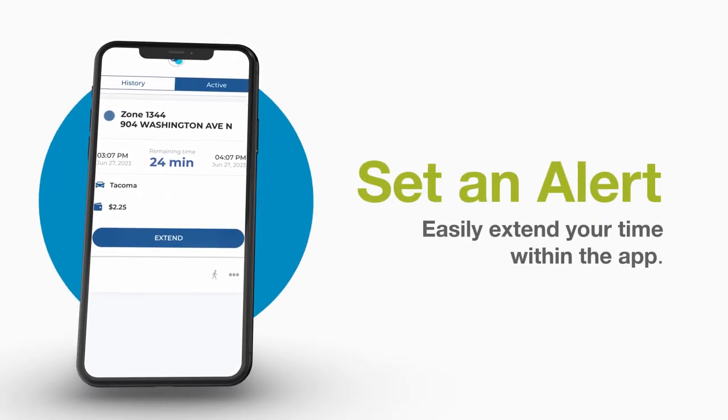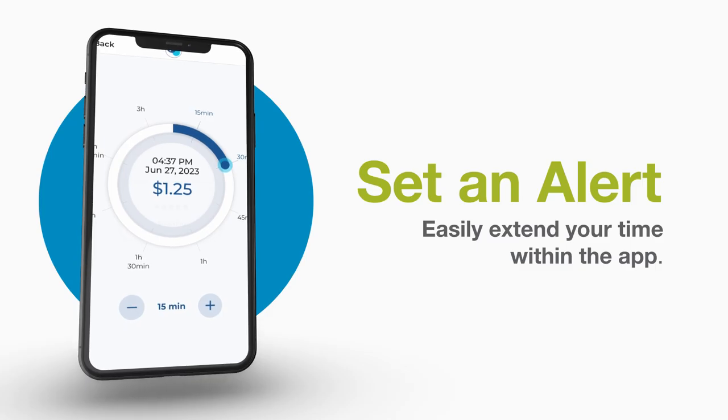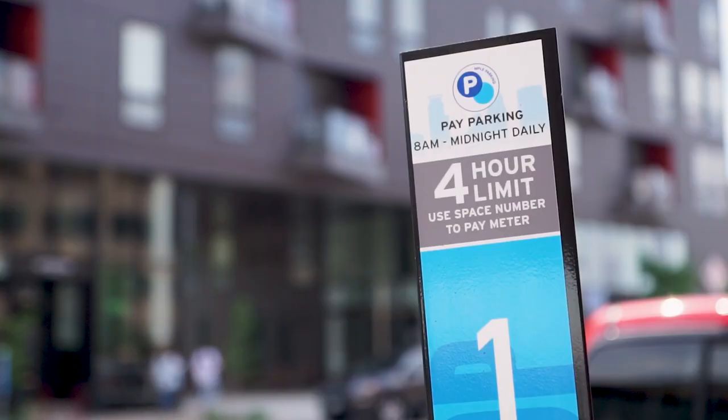Running out of time? No worries! Set an alert to inform you when your parking session is about to expire and easily extend your time within the app up to your space's time limit.